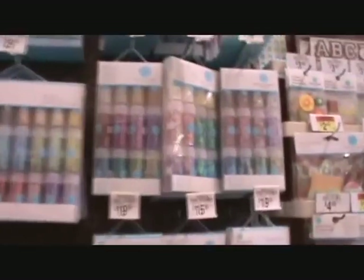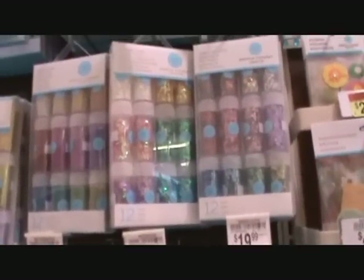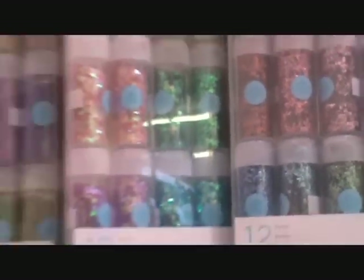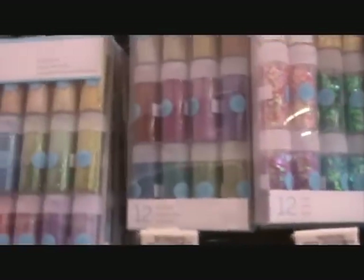Shopping at a craft store is handy for finding things you can use in the nails. Like here's some foil, some flex, some glitter.